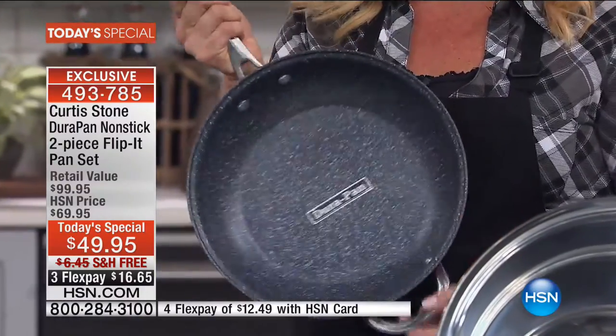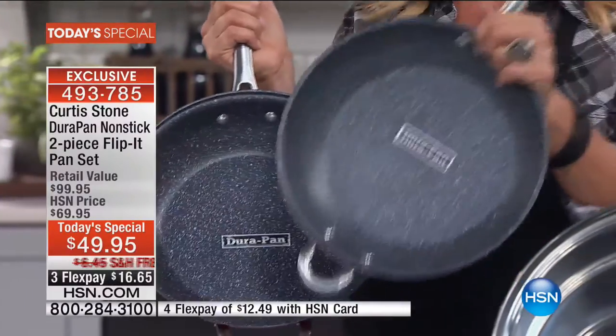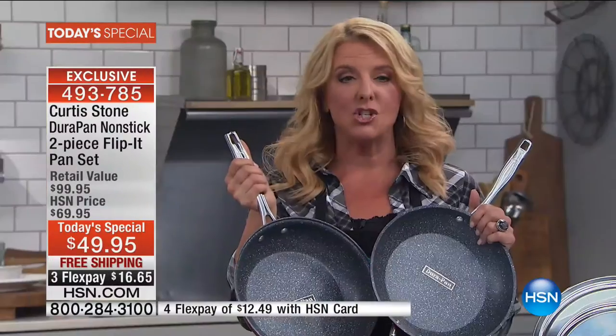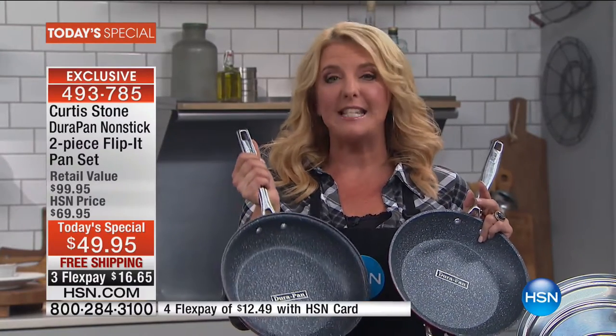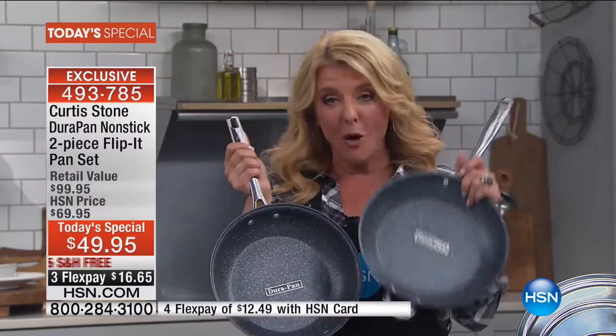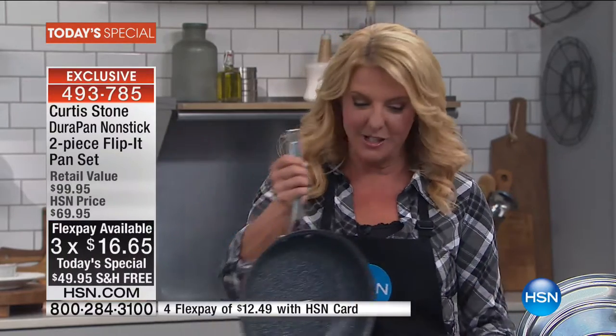This is one of the most versatile pans you'll own — a great 10-inch at $49.95 would be fantastic, but how about a second one? We have the 10-inch and the 11 or 12-inch. Normally our 11-12 inch size is almost $60 by itself. You get both today for $49.95. It's a five-layer unique non-stick coating exclusive to DuraPan, with free shipping and three flex pay options.